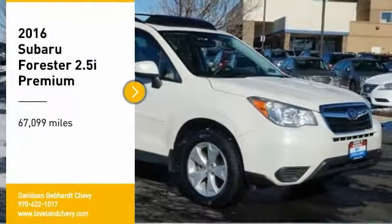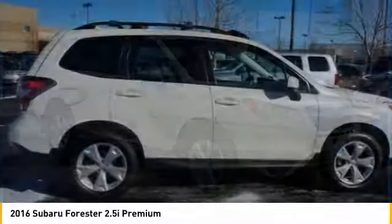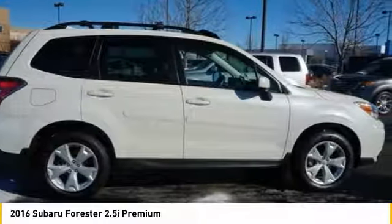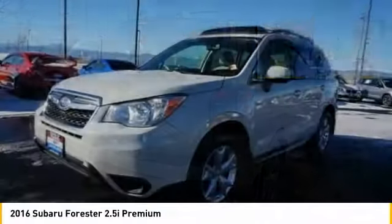Stop by and take a look at the 2016 Forester. The Subaru Forester is a sensible, practical and affordable vehicle. It has an impressive comfortable ride and handles well.